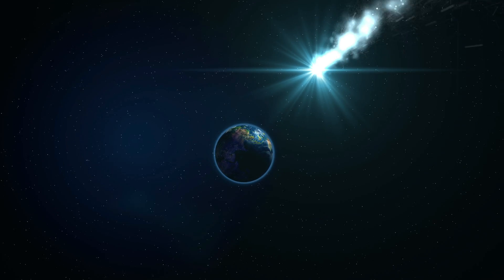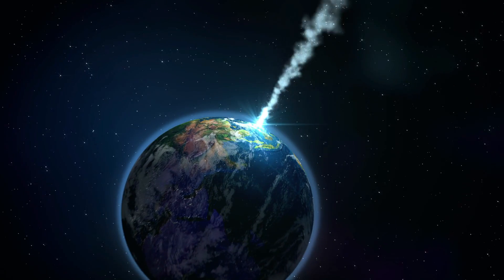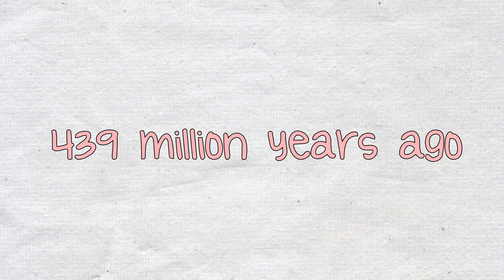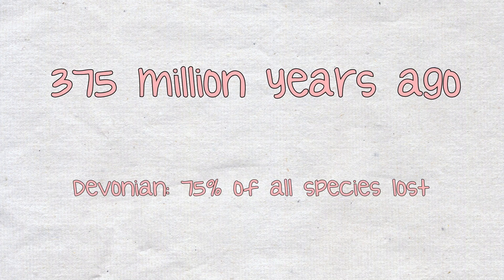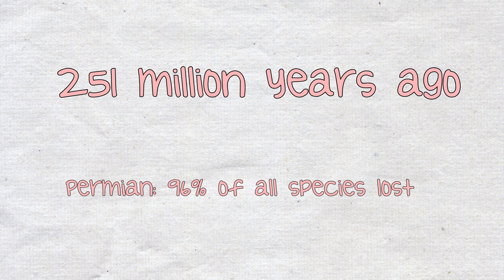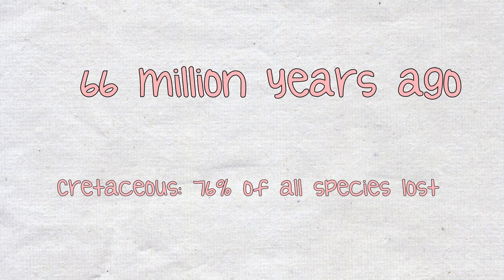Since the early days of life on Earth, our little planet has been on the receiving end of a number of unfortunate cataclysms. Beginning about 439 million years ago, there have been five major extinction events, each of which eradicated a sizable portion of Earth's life forms, and many suspect we're currently living in the sixth major extinction.